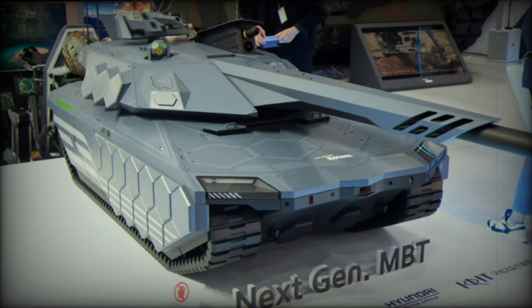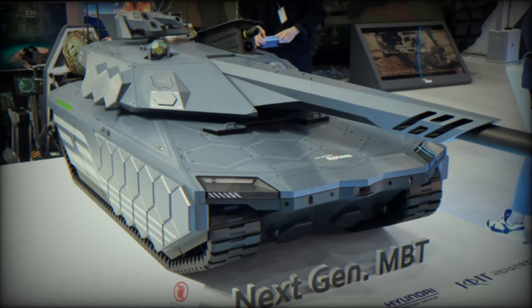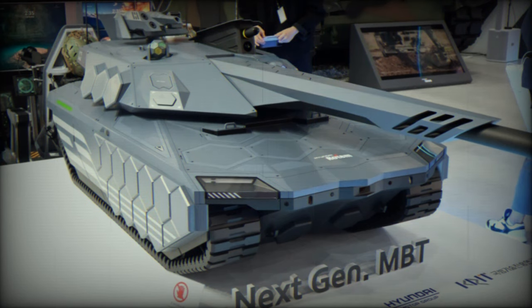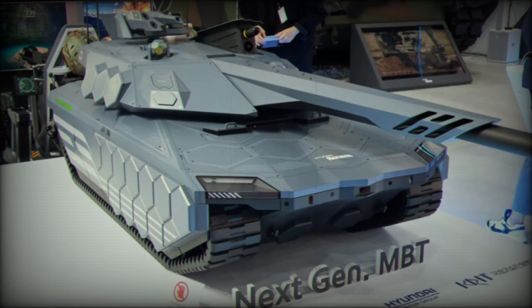A notable aspect of the NGMBT is its low-profile design, reminiscent of the Polish PL-01 tank, coupled with reduced radar and infrared visibility, making the tank challenging to detect by enemy forces. Interestingly, the tank's anti-tank missile system also features stealth capabilities due to its integration within the turret.